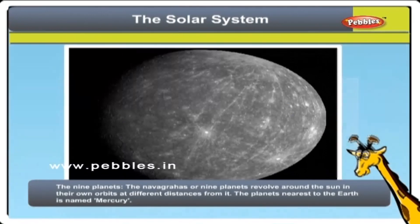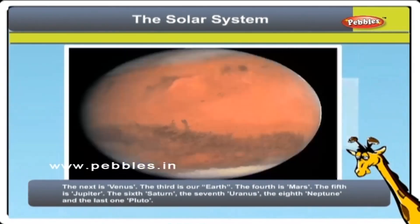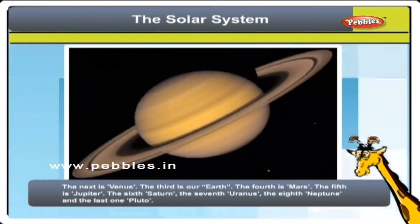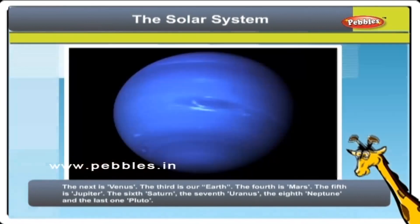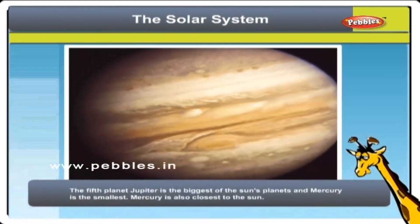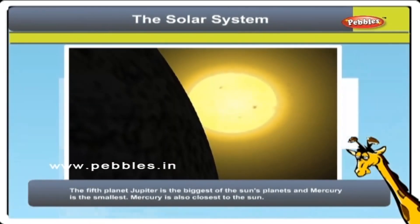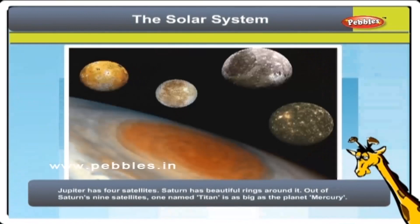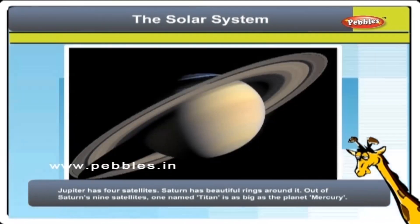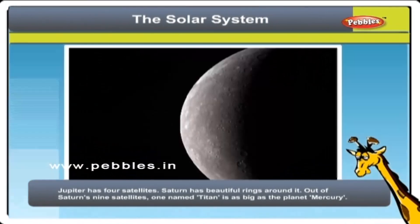The nine planets or Navgrahas revolve round the Sun in their own orbits at different distances from it. The planet nearest to the Sun is Mercury. The next is Venus. The third is our Earth. The fourth is Mars. The fifth is Jupiter. The sixth Saturn, the seventh Uranus, the eighth Neptune, and the last one Pluto. Jupiter is the biggest of the Sun's planets and Mercury is the smallest. Mercury is also closest to the Sun. Jupiter has four satellites. Saturn has beautiful rings around it. Out of Saturn's nine satellites, one named Titan is as big as the planet Mercury.